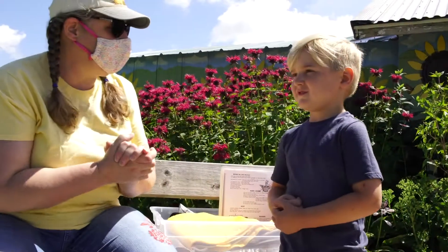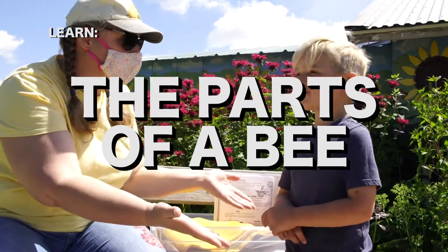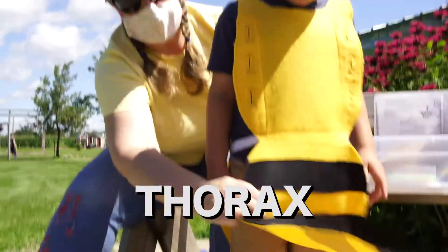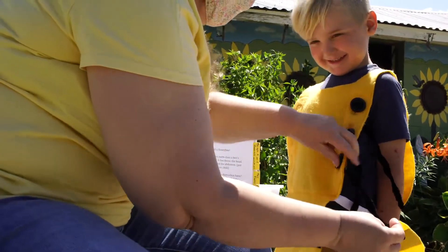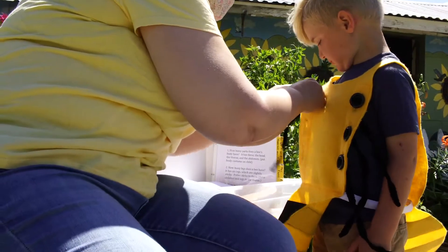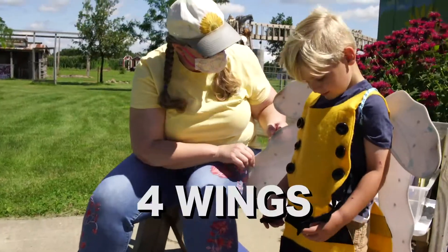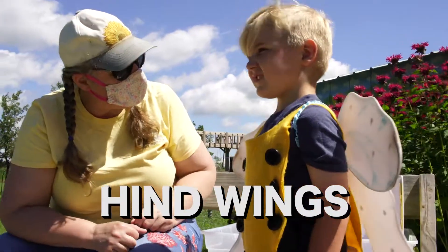So how about we show everybody what a bee looks like — we're going to turn you into a bee. That's his head, and he's got his thorax, and his abdomen. Did you know that bee's legs are fuzzy? All his legs. Bees have forewings — these two longer wings called the forewings and two smaller wings called the hind wings.